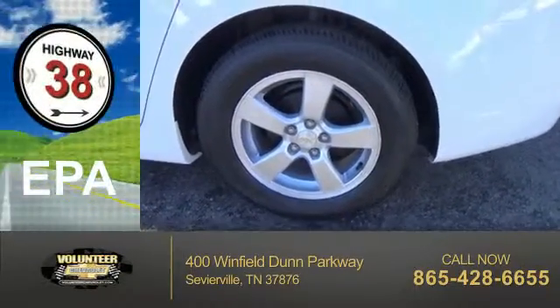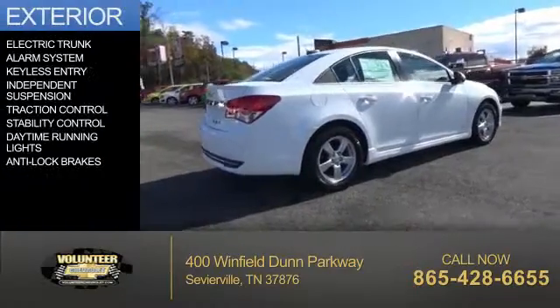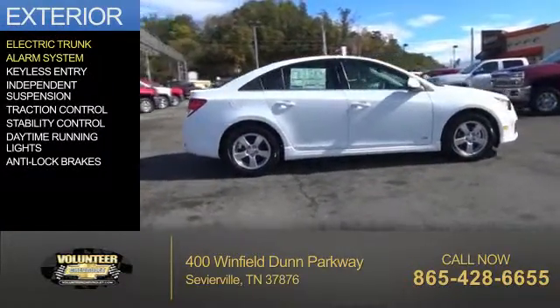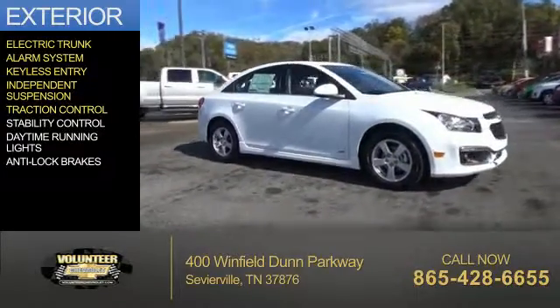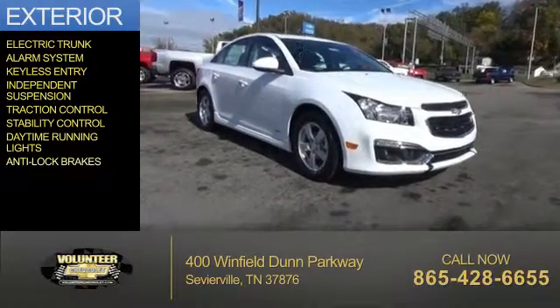Great fuel efficiency saves you money by requiring fewer trips to the gas station. The features include electric trunk, an alarm system, keyless entry, independent suspension, traction control, stability control, daytime running lights, and anti-lock brakes.